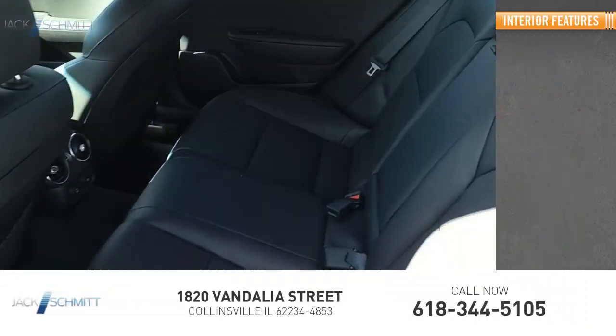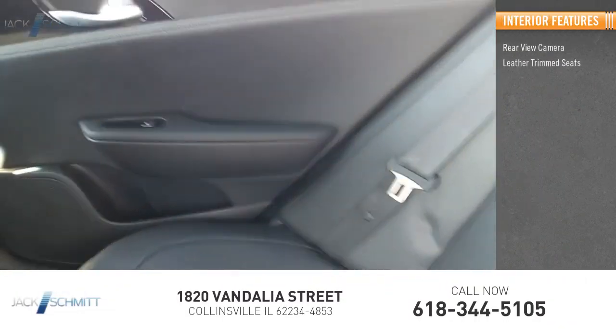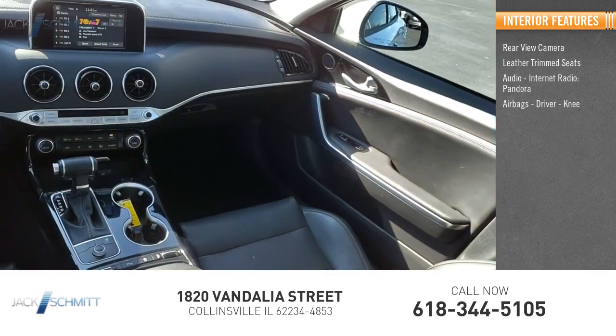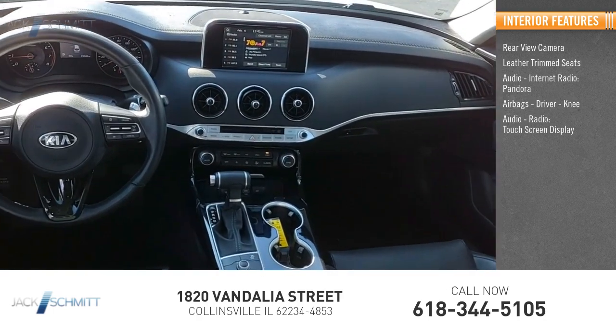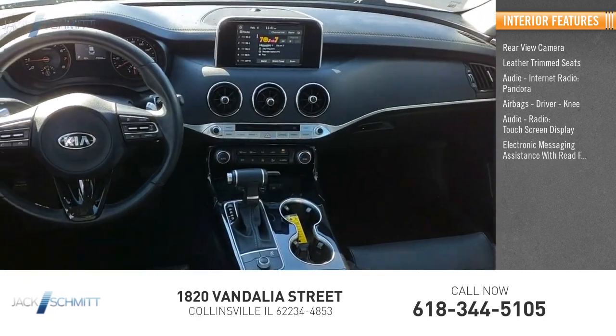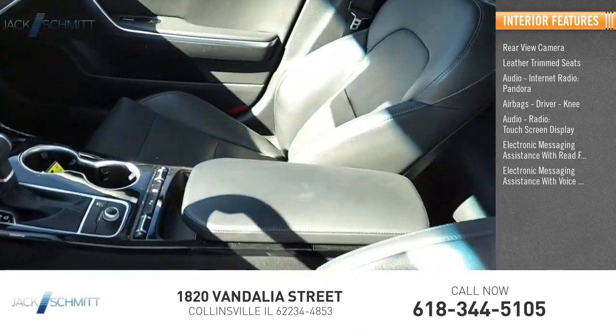Inside you'll find a rear-view camera, leather trim seats, audio with internet radio and Pandora, airbags including driver and knee airbags, audio radio, touch screen display, electronic messaging assistance with read function, and electronic messaging assistance with voice recognition.